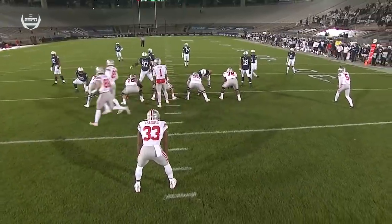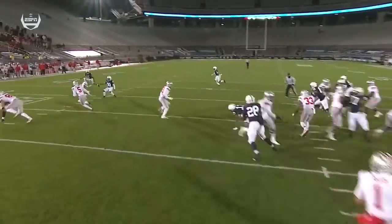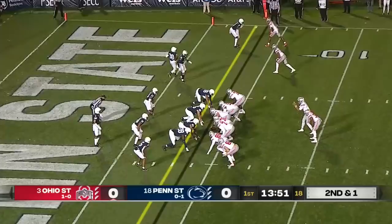That pre-snap movement is so important to eventually get this freed up. You see Garrett Wilson moving. Watch the block right there — it looked like Olave made a nice block on the safety, and there's just nobody there. That's Garrett Wilson.